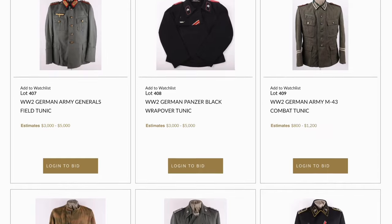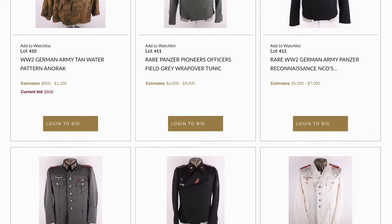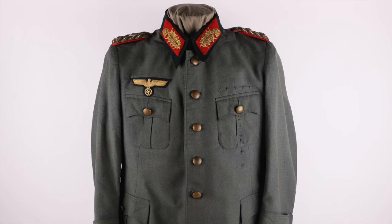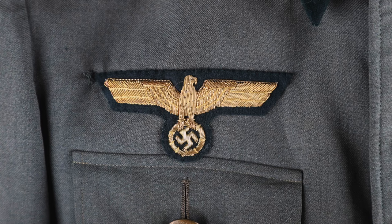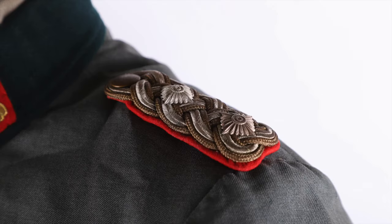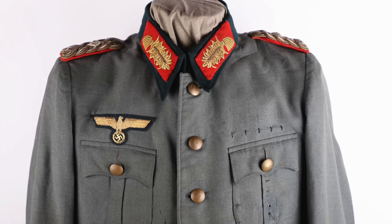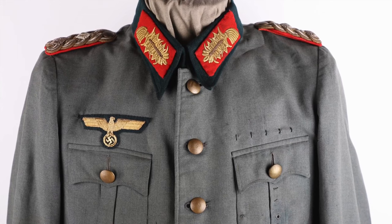We have quite a good selection of uniforms, including lot 407 — the WWII German Army General's field tunic. This is a really nice lightweight tunic, more unusual than the full wool dress tunics, possibly worn in southern Russia, southern France, or during the summer period. It has all nice original General's collar patches and shoulder boards. Sadly the eagle has been replaced, but there are lots of metal wool loops on the breast. Estimated at $3,000 to $5,000.